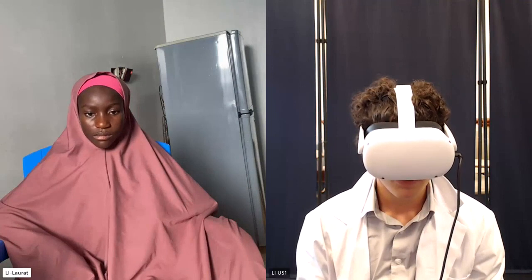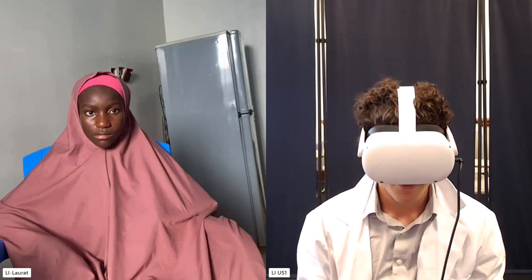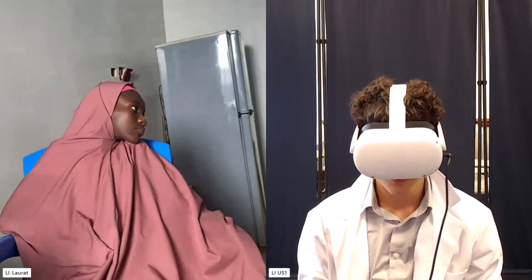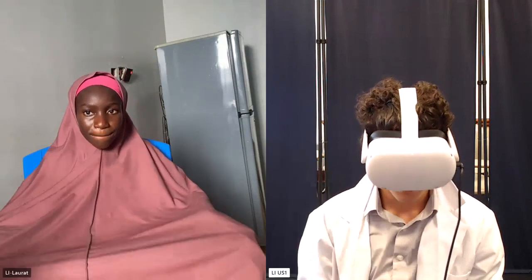Congratulations, you've done a wonderful job. Thank you. Have a good day — I hope you feel better. Have a nice day. She says thank you and do have a nice day.